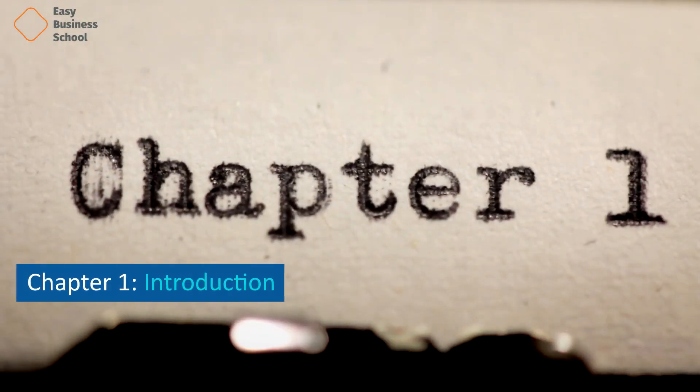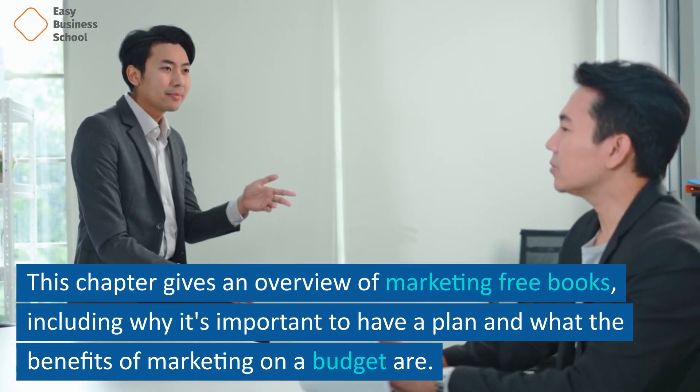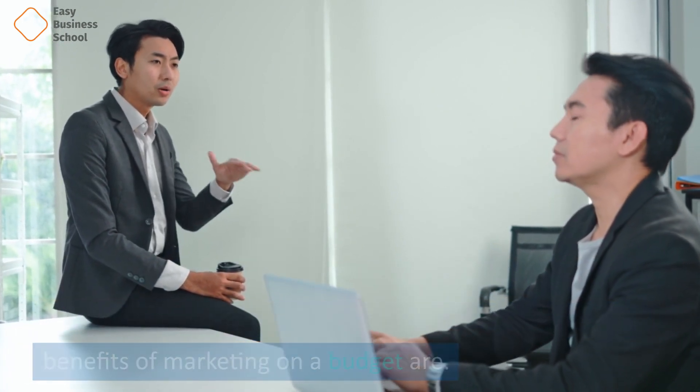Chapter 1: Introduction. This chapter gives an overview of marketing free books, including why it's important to have a plan, and what the benefits of marketing on a budget are.